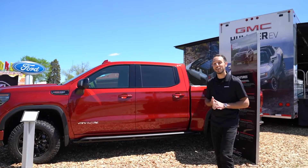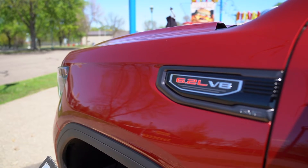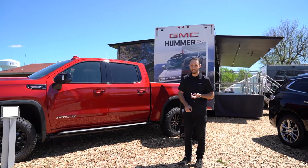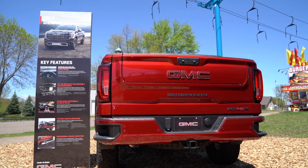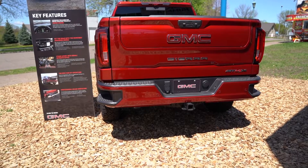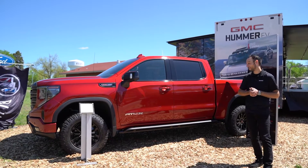The 1500 is going to come with a lot of different engine options this year. This one is the 6.2-liter V8, which is great for towing as well as reliability. Some of the other additions this year would be a 2.7-liter turbocharged engine, which is still going to tow quite a bit and help a little bit with fuel economy.